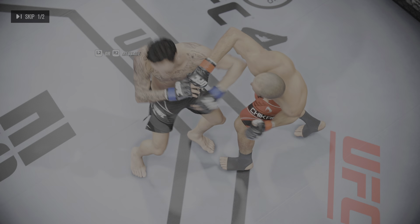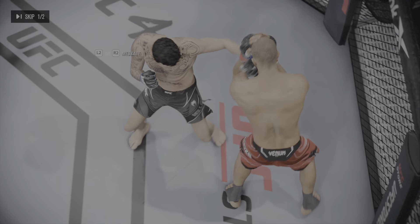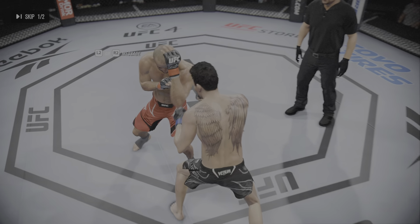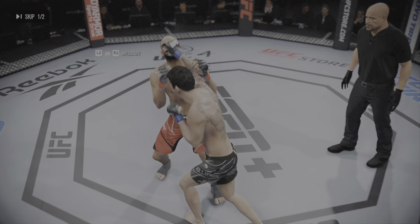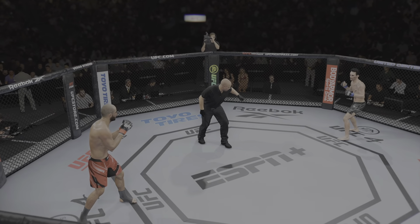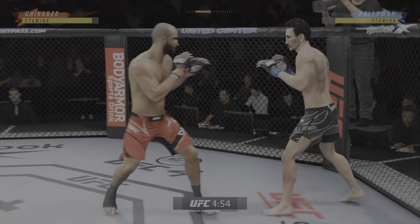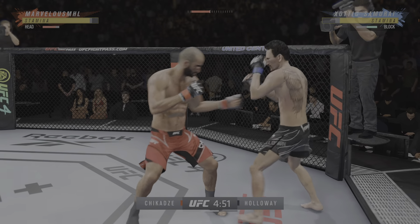What a round it was, especially from a striking standpoint. High-level striking — this is what people come through the doors to see. Two men standing in the octagon. Second round is underway. Your thoughts on what we saw over the first five minutes? I saw a very competitive round, very strategic. Expect these guys to really pick it up as we go forward in this fight.